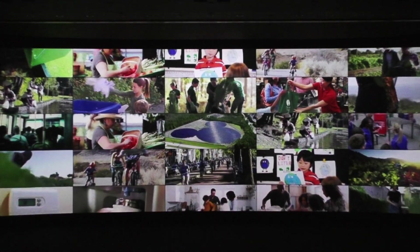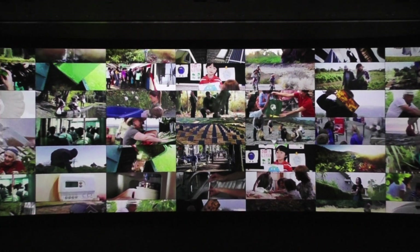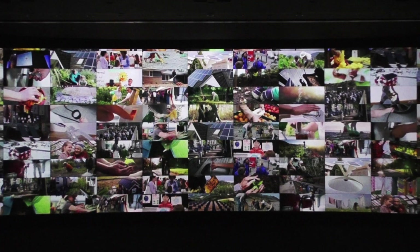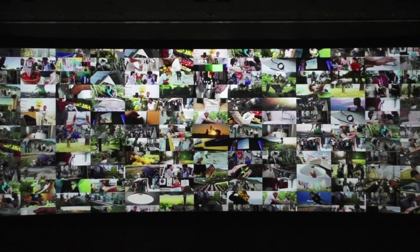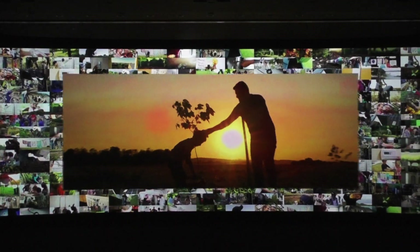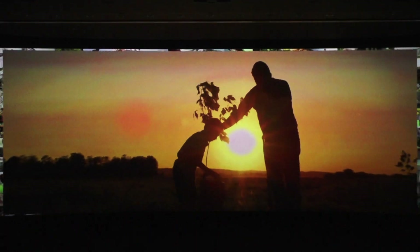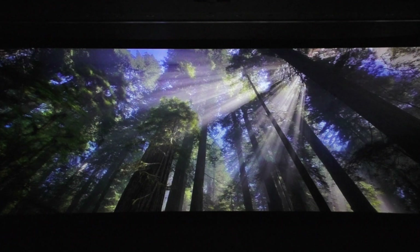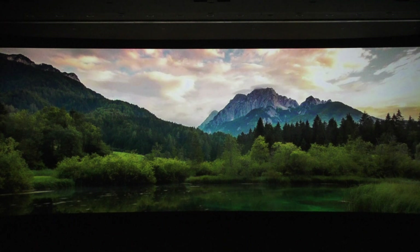So choose how you want to make a difference, and choose to make a difference. Imagine if everyone on the planet pitched in — what we could accomplish. Together we can do it. And together we will.